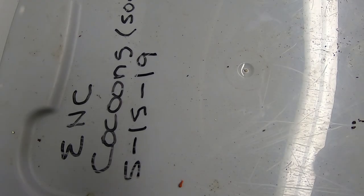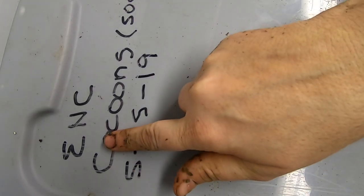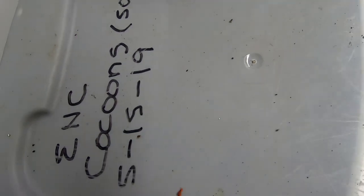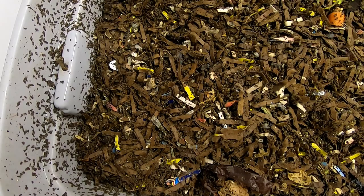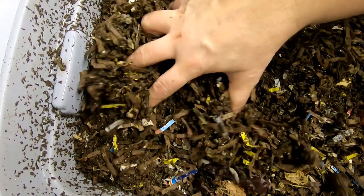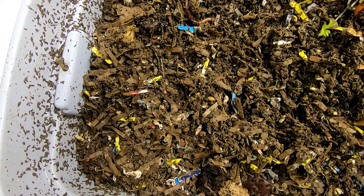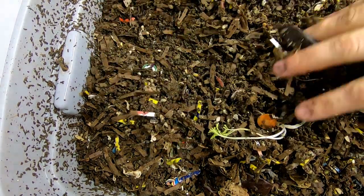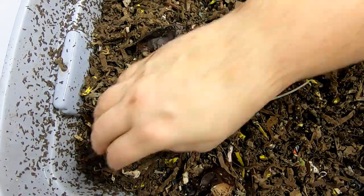Hey guys, it's Anne over at Plant Obsessed, and today we're going to take a look in on the European Nightcrawler only bins. These are the European Nightcrawlers that I got my cocoons from Emily the Crazy Worm Lady. So let's take a look in on them and see what they've got for food.